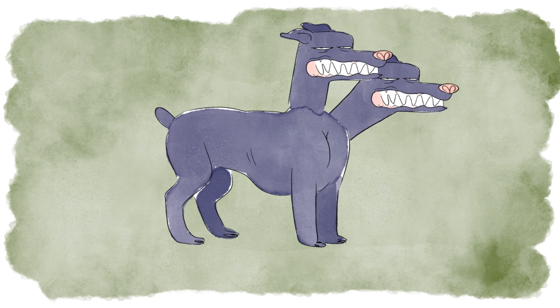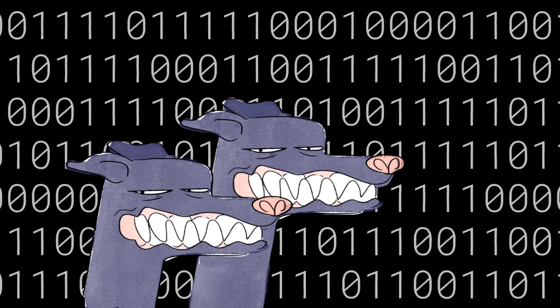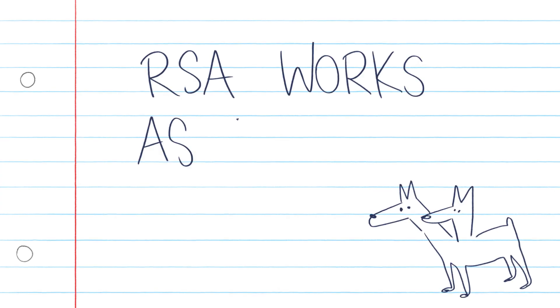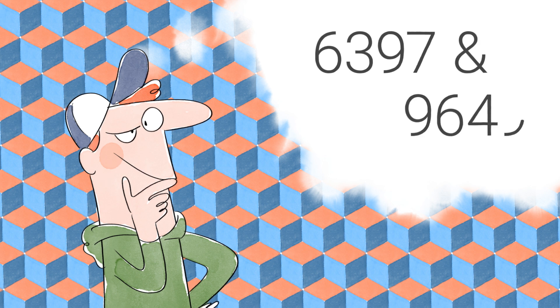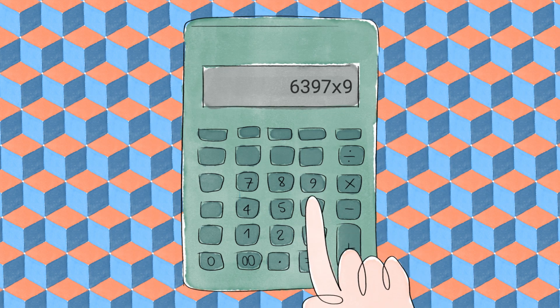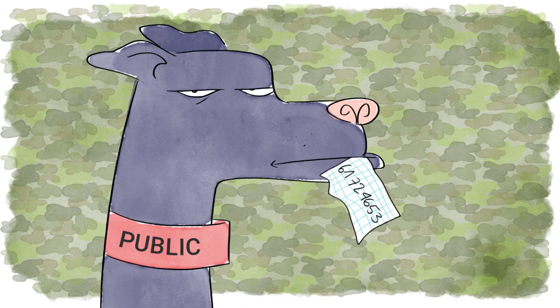It is one of the first public key cryptosystems and is still widely used for secure data transmission. RSA works as follows: Bob needs to choose two very large prime numbers and multiply them together. He then publishes this number online and also sends out a public exponent. These numbers are Bob's public key.